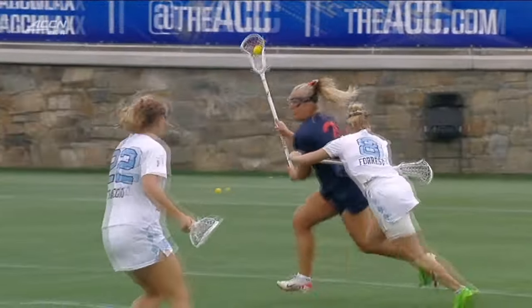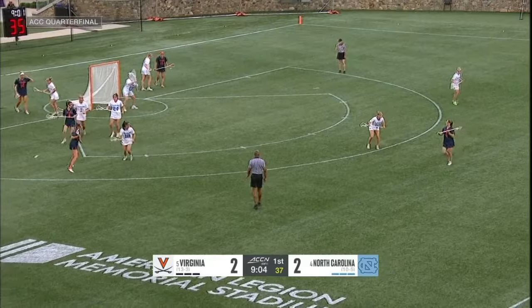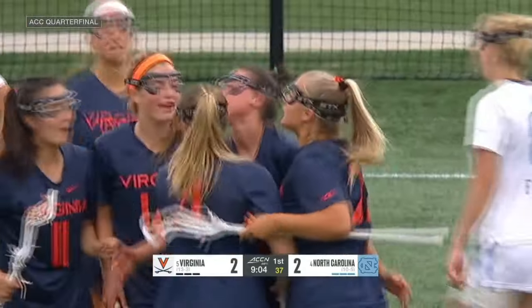North Carolina defensively either needs to force her further out — they give her a path to the cage. So many different players on Virginia that are capable of quarterbacking. DiNardo this time, great feed. Gallica stays on and scores.